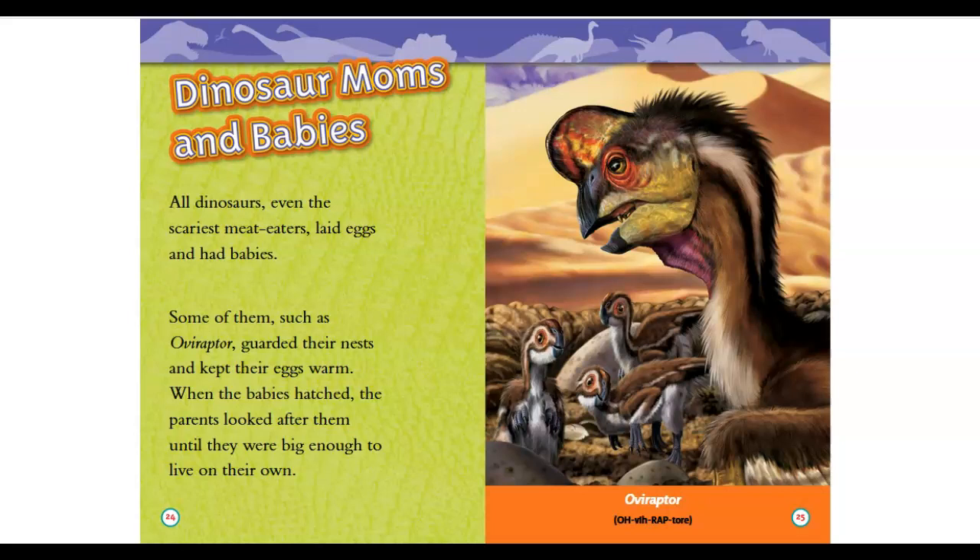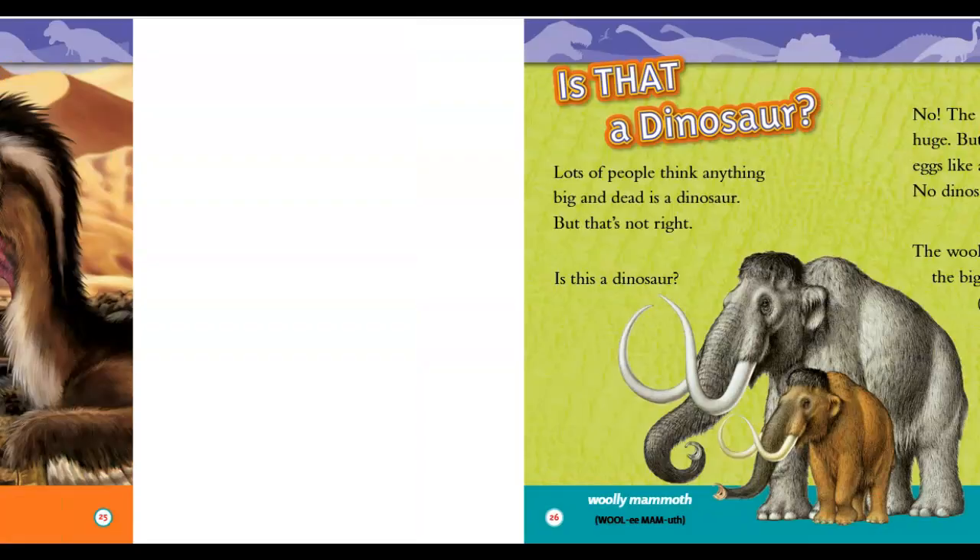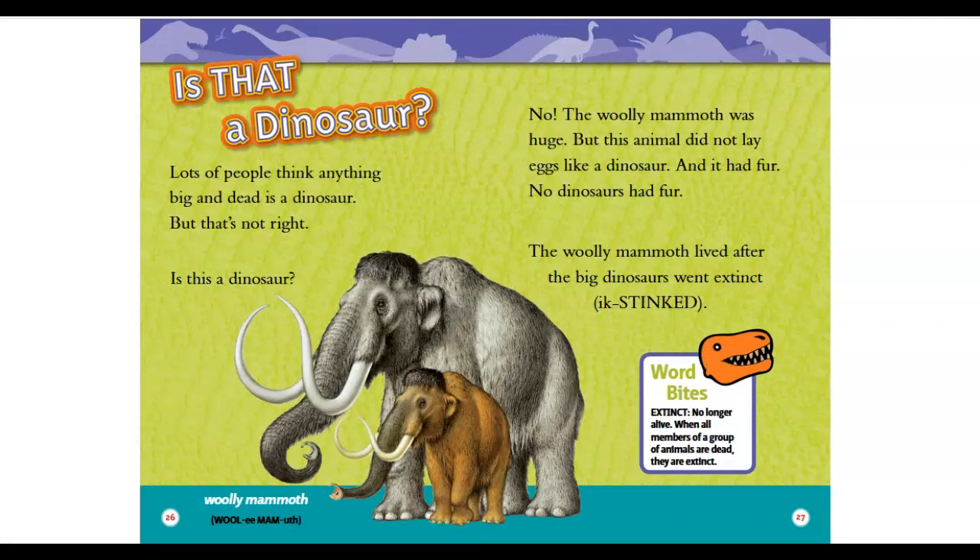Is that a dinosaur? Lots of people think anything big and dead is a dinosaur — but that's not right. Is this a dinosaur? No. The woolly mammoth was huge, but this animal did not lay eggs like a dinosaur, and it had fur — no dinosaurs had fur. The woolly mammoth lived after the big dinosaurs went extinct. Word bites — extinct: no longer alive. When all members of a group of animals are dead, they are extinct.